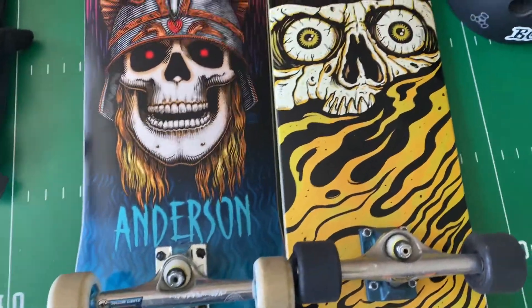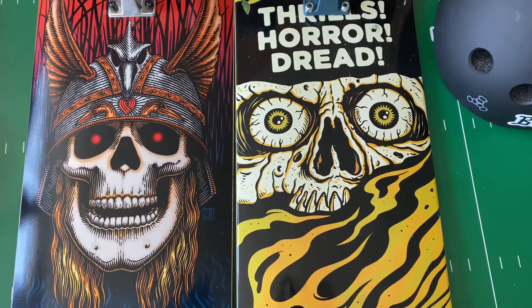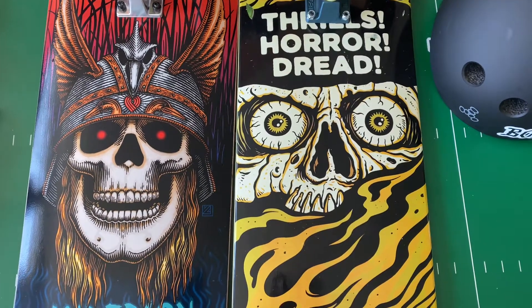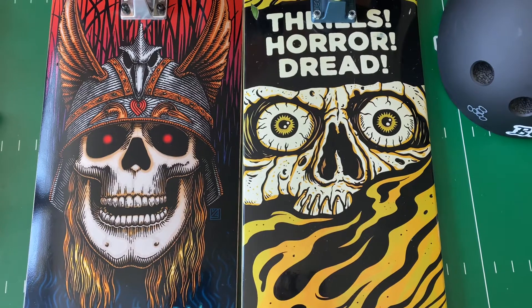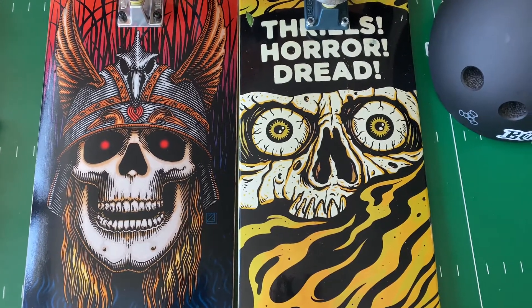I'm considering trying out some Spitfire wheels. If anybody has any input on which Spitfire wheels I should try, I'm also thinking about going to a harder wheel like a 99a, 100a, or 103a. I know Bones makes a 103a wheel.